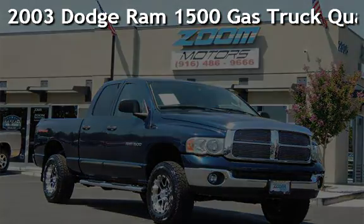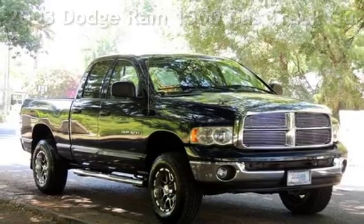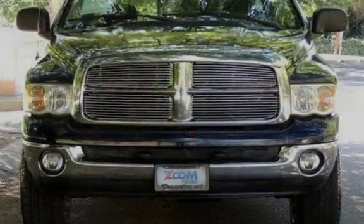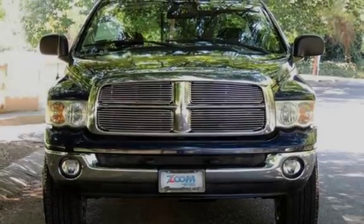Presenting a pre-owned 2003 Dodge Ram 1500. This four-door truck has an eight-cylinder, 4.7-liter V8 engine, with four-wheel drive, and an automatic transmission.